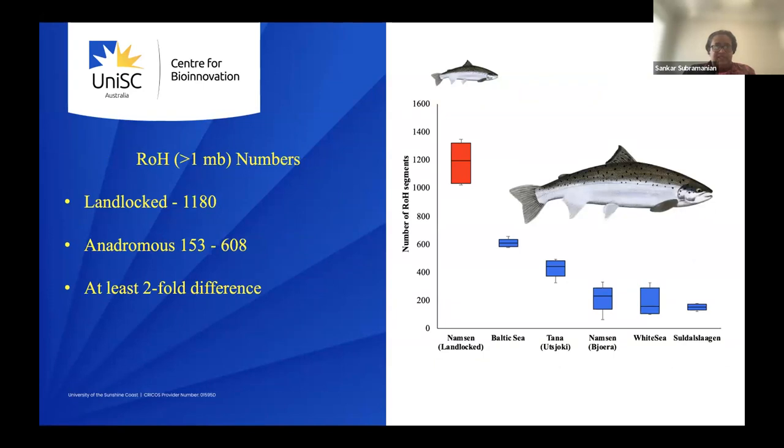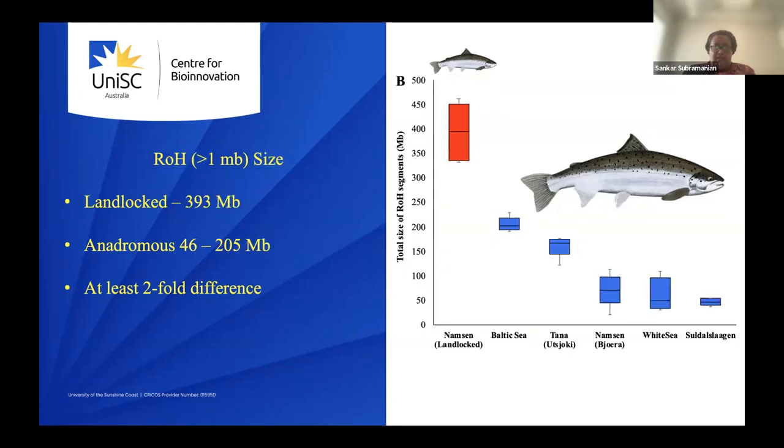Next, we looked at runs of homozygosity — fragments greater than 1 Mb. The landlocked ones had almost 1,180 such fragments, while anadromous salmon ranged from 153 to 608, again a two to four-fold difference. The total size of these ROH segments was roughly 400 Mb for landlocked versus 50 to 200 Mb for anadromous salmon. Everything shows a two to four-fold difference.